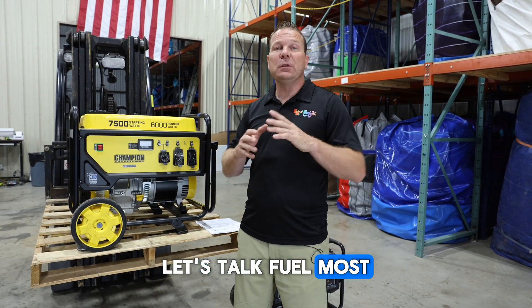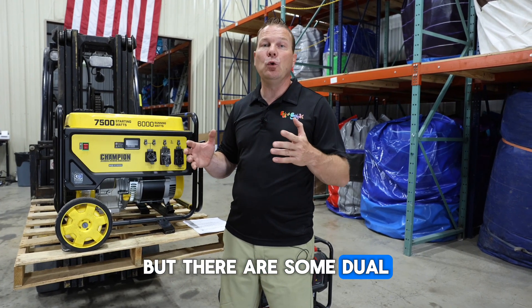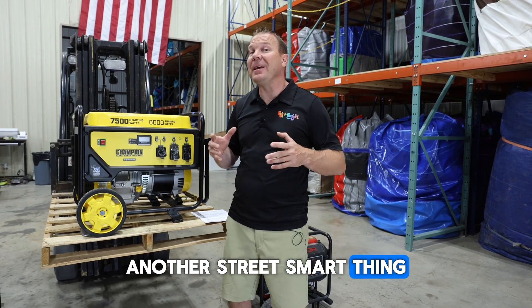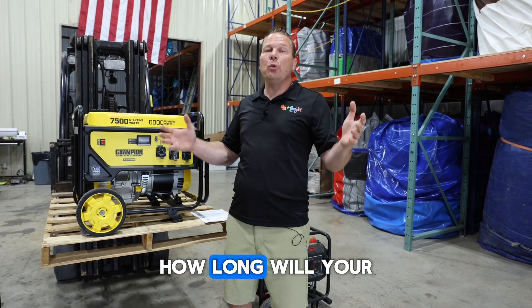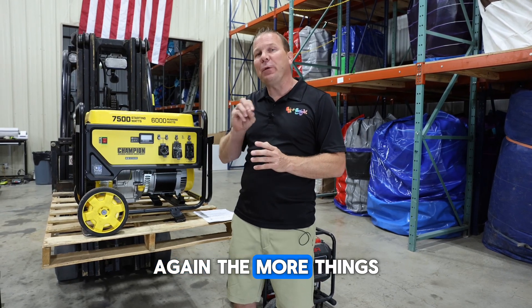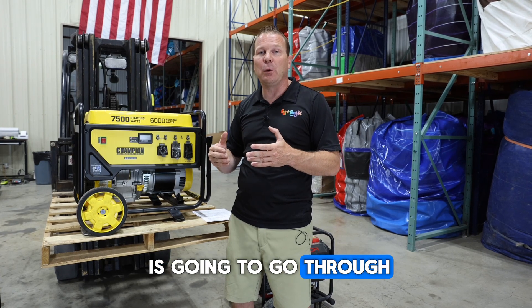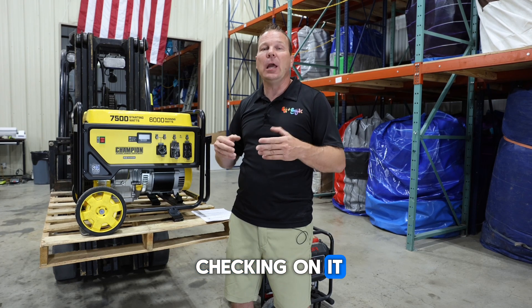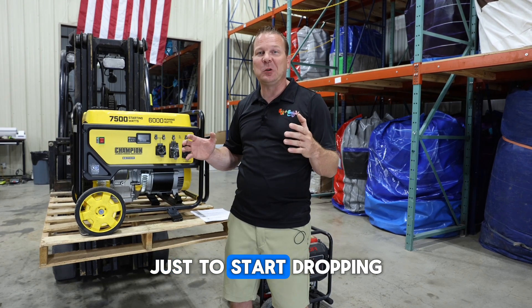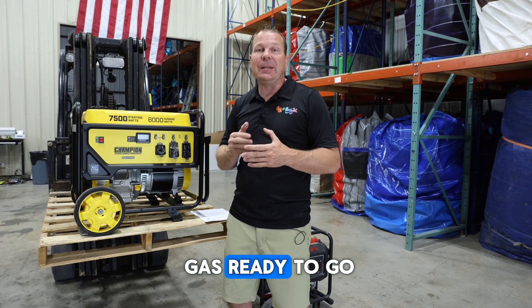Let's talk fuel. Most generators we're going to use run on regular gasoline, but there are some dual-fuel generators that can use gasoline or propane. A street-smart thing to think about is how long will your gas last — how long is this generator going to be able to run? The more things you plug into it, the more load it needs, and the faster the gas is going to go through. Always have extra gas on hand, always have a plan for somebody to be checking on it. You don't want your bounce houses to start dropping because you ran out of gas.